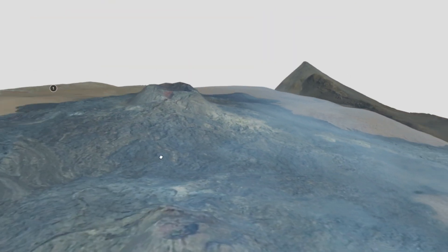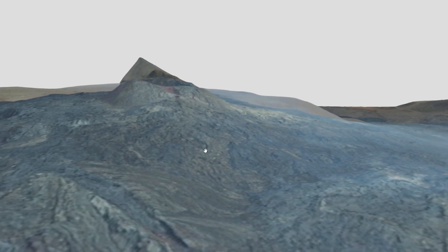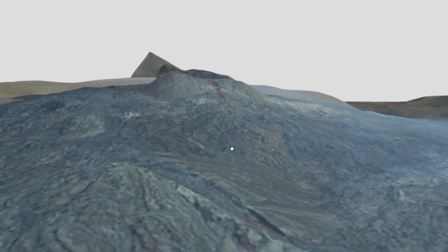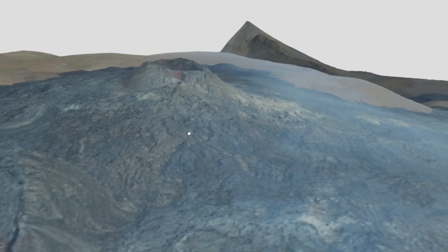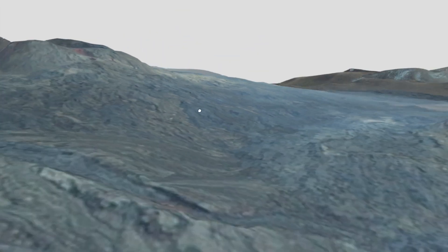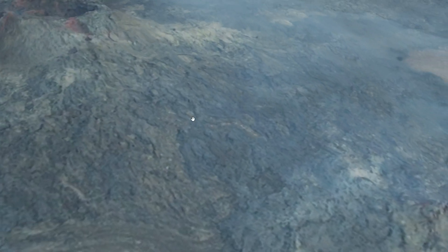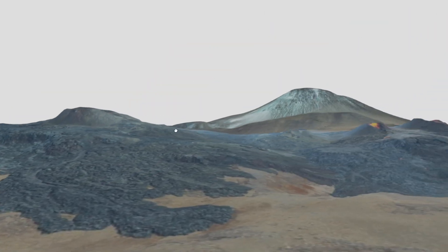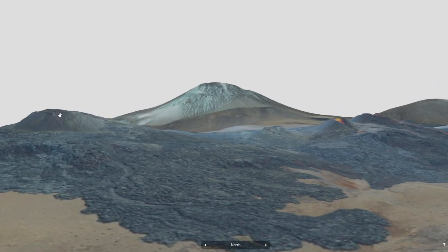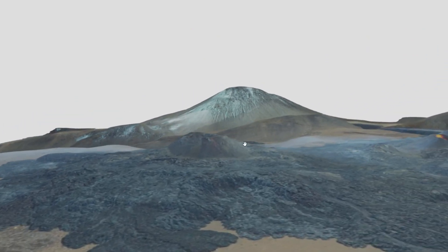I'm just using my mouse buttons here to navigate around. I know some of you are having issues navigating this 3D space — the right mouse button does this pan motion, the left mouse button is a rotation, and you can use your scroll wheel to zoom. You can see here how large this cone is that has now stopped erupting.